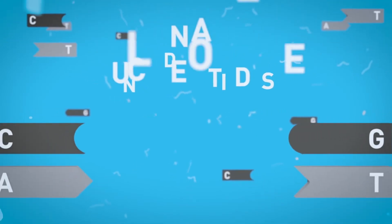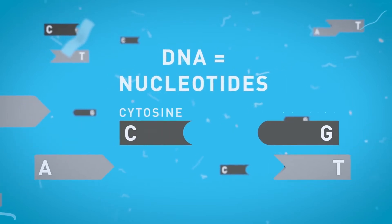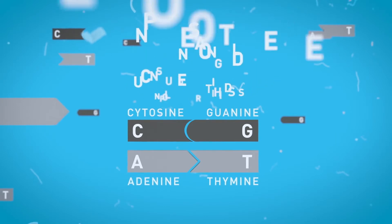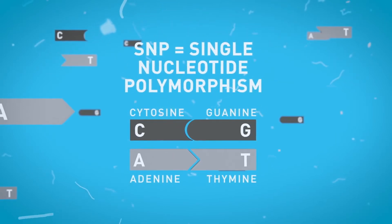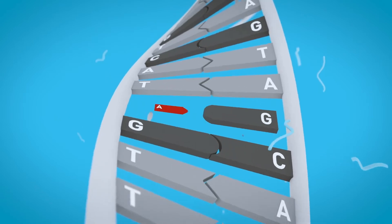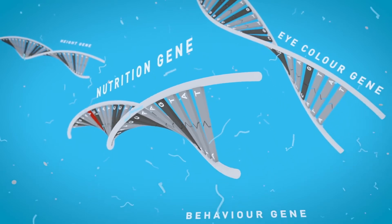DNA is composed of nucleotides which join together to form base pairs: cytosine C goes with guanine G, and adenine A goes with thymine T. But single nucleotide polymorphisms, or SNPs, occur when a letter in our DNA changes for another one — for example, where most people have a C, there is an A instead. If an error like this happens in a gene related to nutrition, it can cause health problems or intolerances.